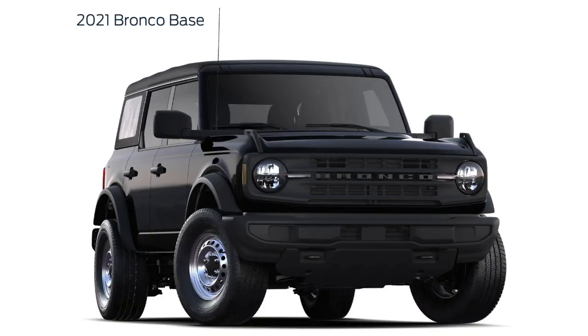Trim levels and pricing. Starting out is simply the base trim level. The base trim level for a two-door starts at $28,500. That's going to get you the four-cylinder and the seven-speed manual. For a base, that is a great starting price, especially if you want to customize your Bronco — start with the base and you'll come out a lot cheaper.